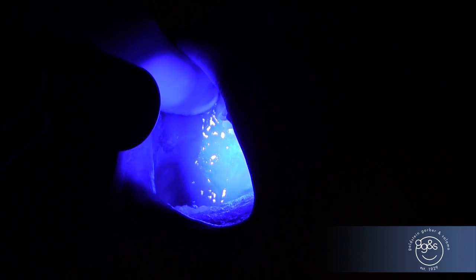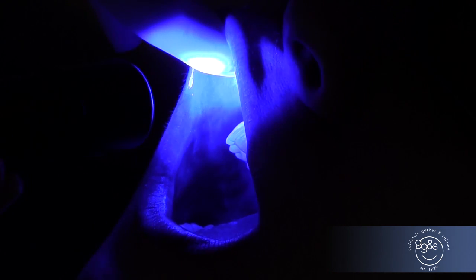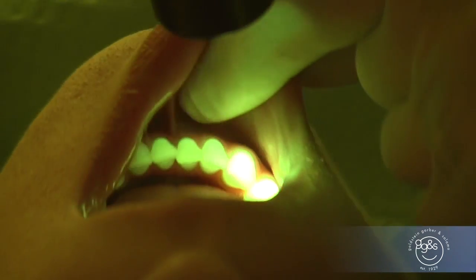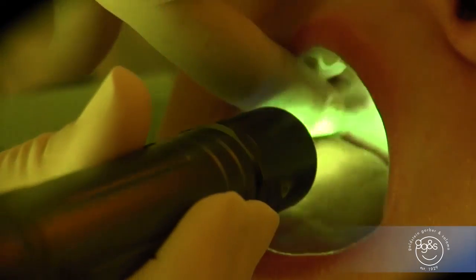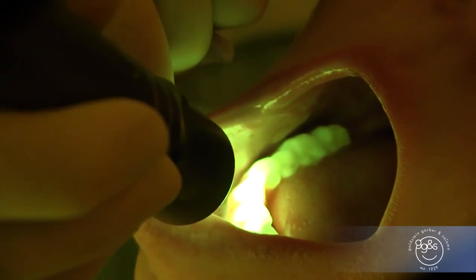Next, we'll utilize an oral cancer screening light and that will be an adjunct to our eyes. So anything that our eyes couldn't see, this light could potentially pick up — it's like having a second set of eyes. Anything healthy is going to glow green when you have the glasses on, or glow blue or purple when we take the glasses off. If there's an unhealthy or cancer cell, it will show up dark, almost black.